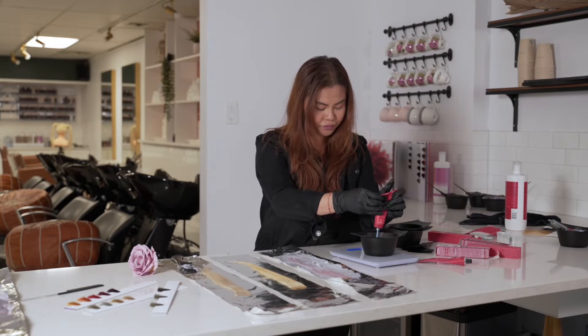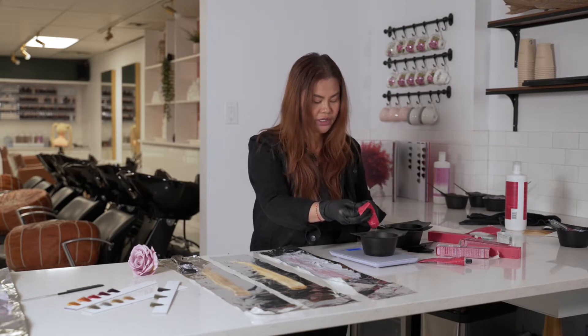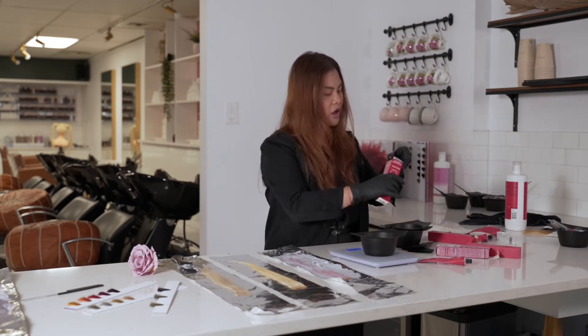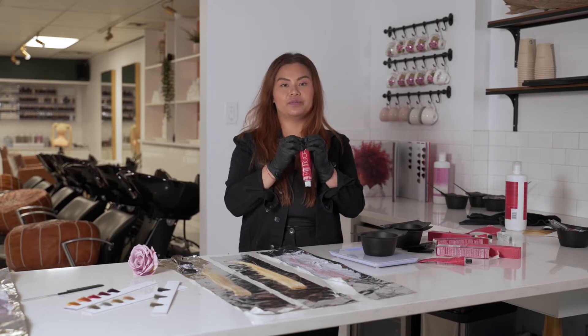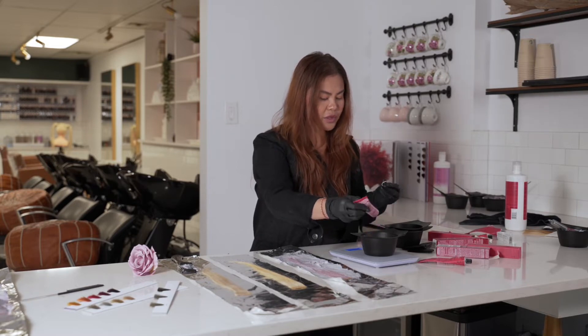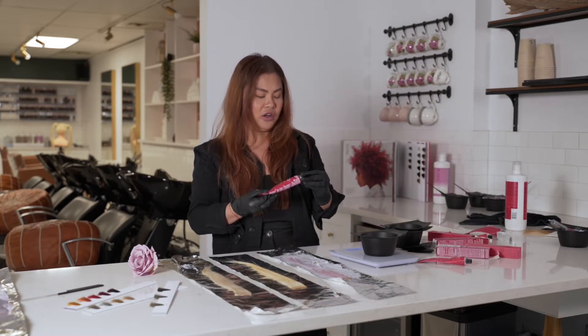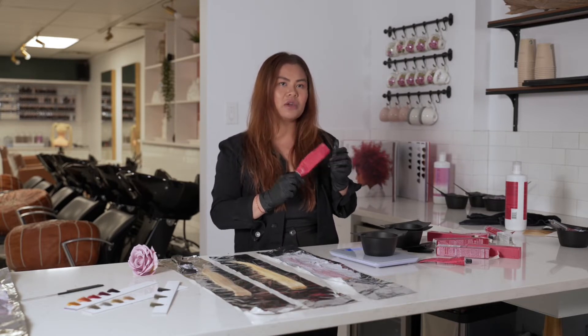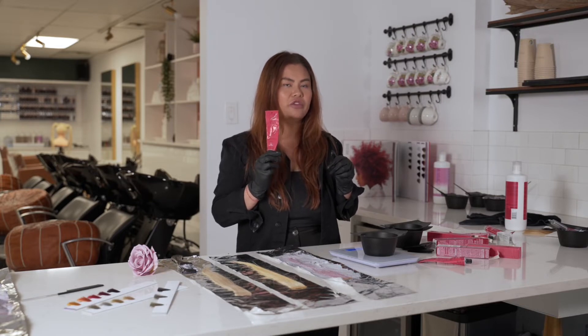I'm going to do only 10 grams of this one because we don't need a whole lot — we're doing test runs. Make sure you write down what you mix so you know what to mix after your client is done processing. I'm only going to do one gram of the 0-88. 0-88 has become one of my favorite colors to use in my formulations — it's super pretty even with my platinum blondes. Now we're going to mix in our secret sauce. I'm going to add five grams this time because I want it to be a very muted pink.